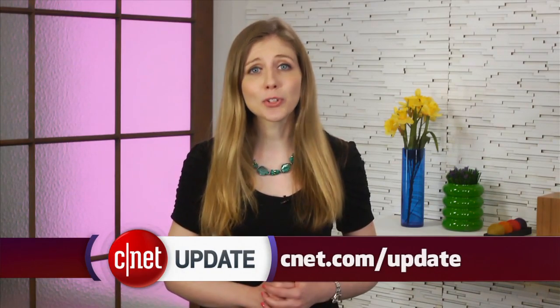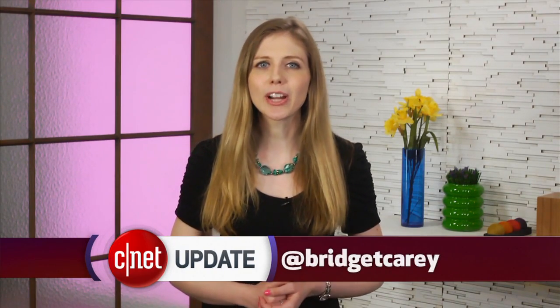That's your tech news update, but you can find more details on the show blog at cnet.com/update. Be sure to follow along on Twitter. From our studios in New York, I'm Bridget Carey.